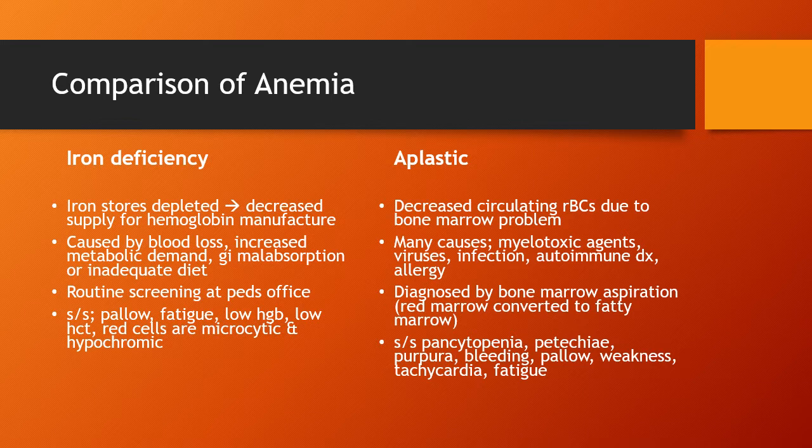On labs, iron deficiency anemia shows a low hemoglobin and low hematocrit. Specific to iron deficiency anemia, the red blood cells are microcytic and hypochromic — this is not the case with other types of anemia. Microcytic means the cells are very, very small when looked at on a slide. Hypochromic means they're very pale. That's how we differentiate what type of anemia it is.